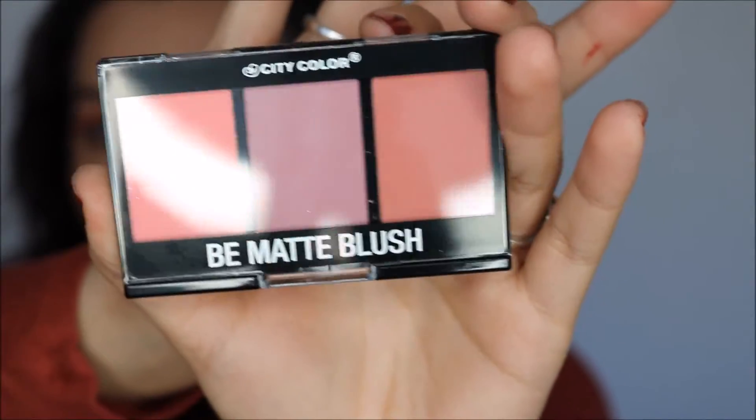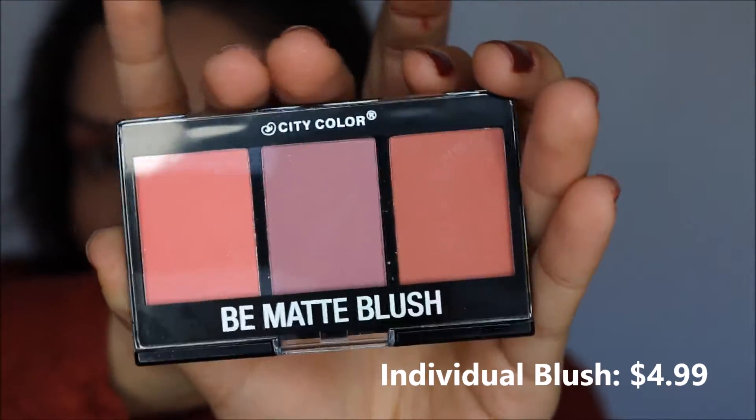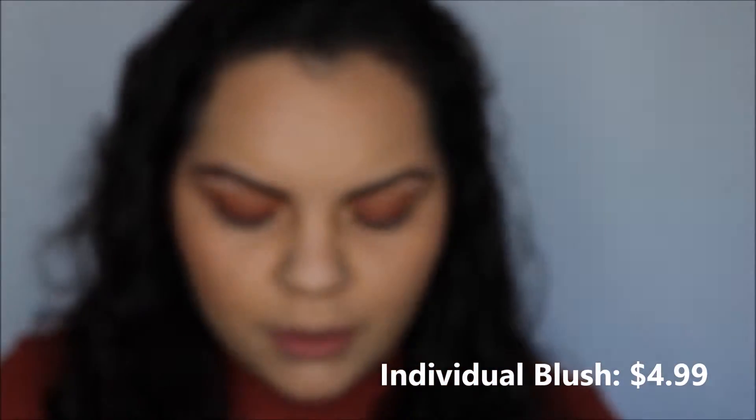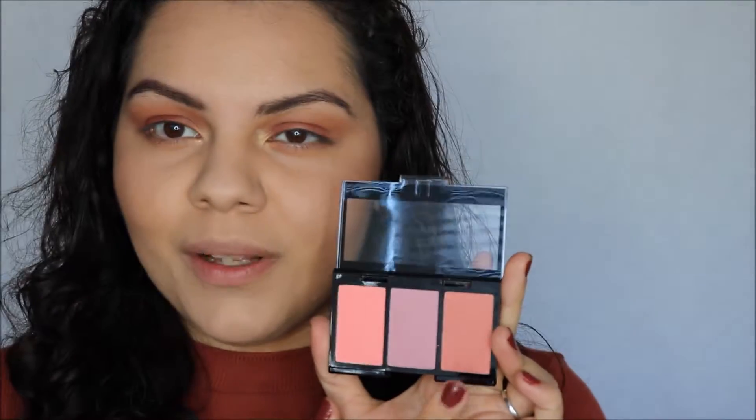I finished up my foundation, concealer, put some bronzer on, eyeshadow. The next thing I got in this Ipsy bag was this City Color Be Matte Blush. It has a perfect springy pink, a mauve-y purple-y pinkish tone, and a deeper rose shade. I don't normally gravitate towards these colors but I do love this one. I'm going to use the 125 brush from the BH Cosmetics Sculpt and Blend 2 set and take this color — wow, these are super pigmented!